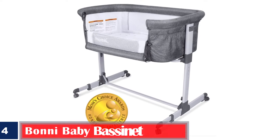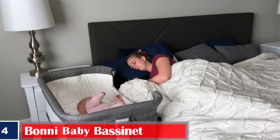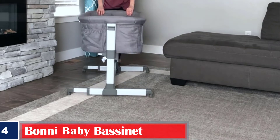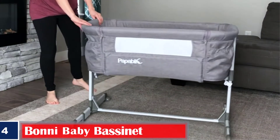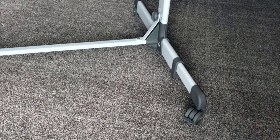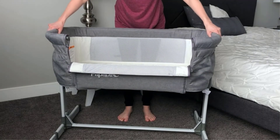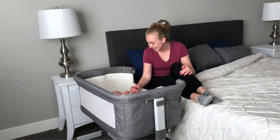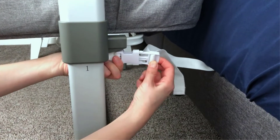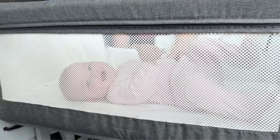Number 4. Best for Transportation: Papablic 2-in-1 Bonnie Baby Bassinet and Bedside Sleeper. This co-sleeper bassinet with a sturdy frame made of aluminum and iron allows infants to sleep safely and comfortably. It offers five height positions, allowing the bedside co-sleeper to reach and stay level with most adult beds. The side panels are made of a soft and breathable fabric. The wheels assist in moving the bedside sleeper and have brakes that lock and prevent them from turning.